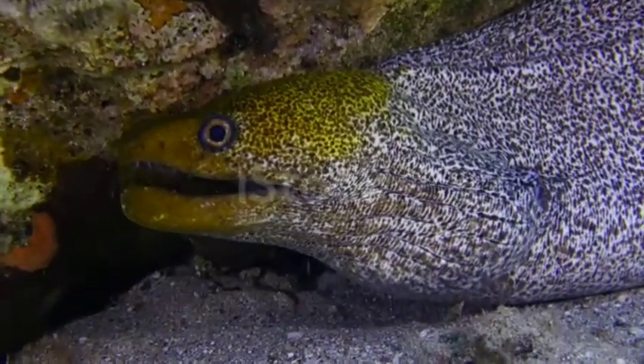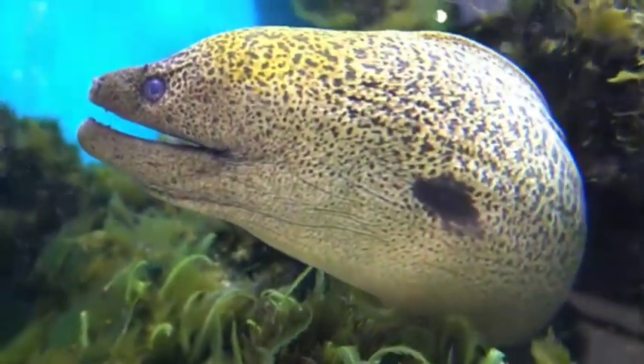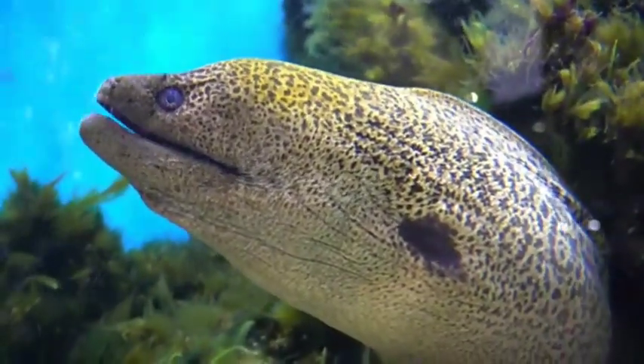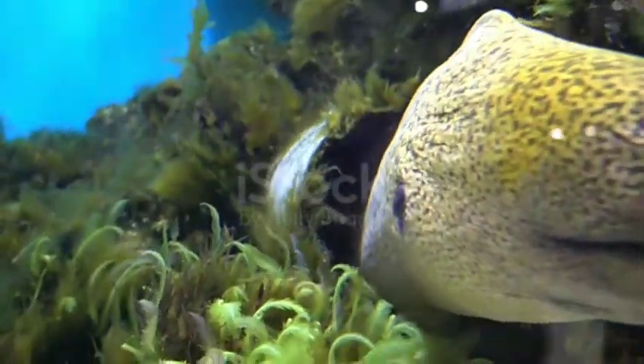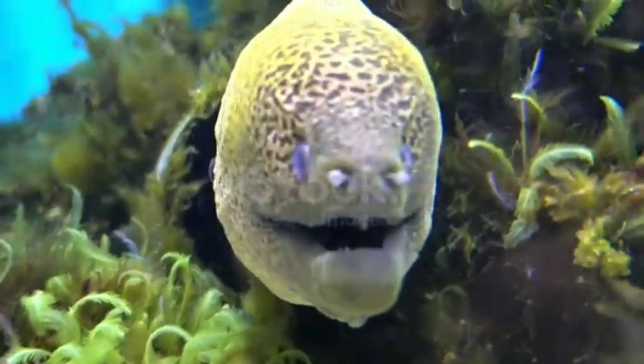Eels reach sexual maturity at around three years of age. A female will lay her eggs in a safe area and a male will fertilize them. It takes 30 to 45 days for the eggs to hatch. The newly hatched larvae will drift with the ocean current until they develop into young adult eels.